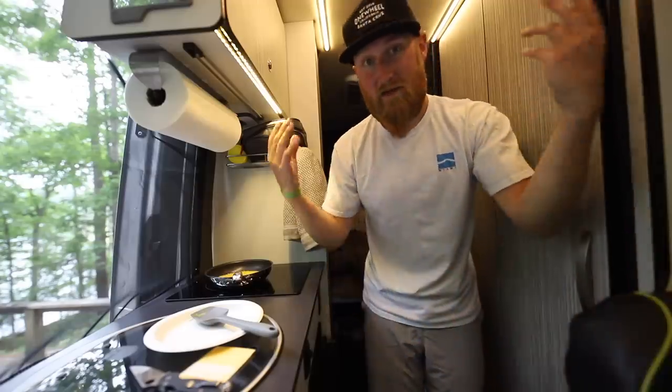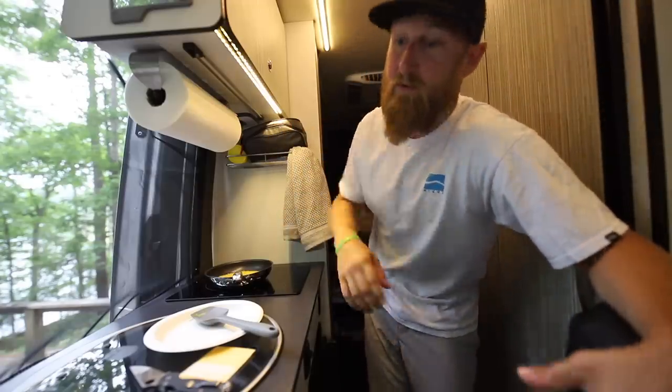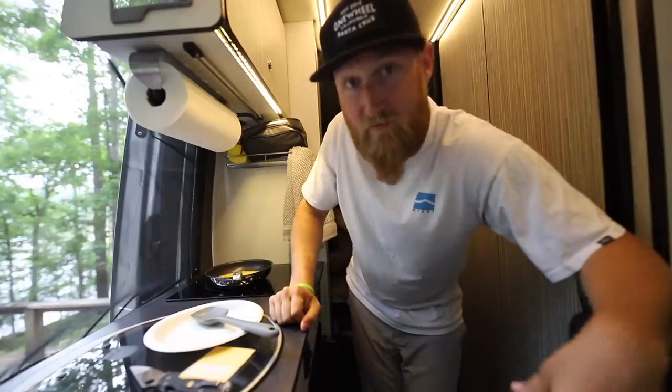I'll show you guys a lot of this stuff in more detail today, but right now I'm currently hooked up to 30 amp power. They also have a 50 amp plug here. This thing of course runs on 30, and because of that I can use all of the electricity including the stovetop and the air conditioner without having to worry about depleting my batteries.